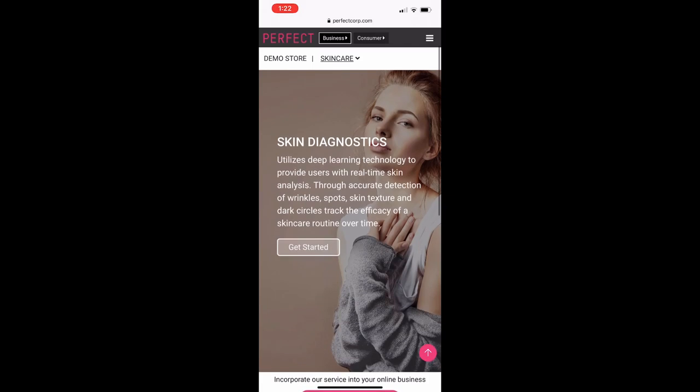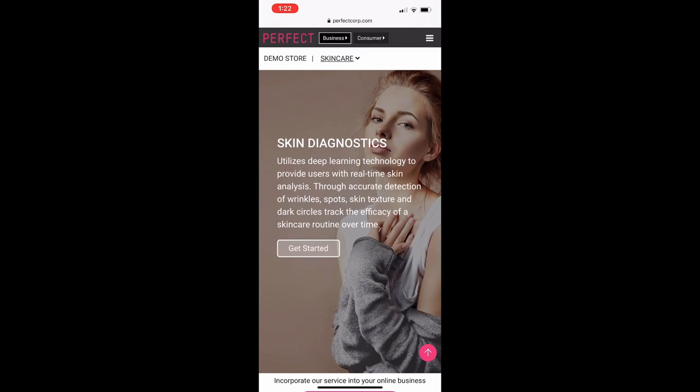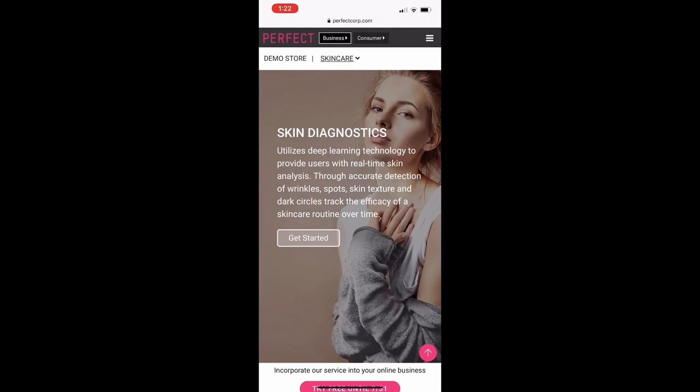The Instant Skin Diagnostic uses advanced UCAM AI skin tech to track spots, wrinkles, texture, and dark circles, then generates personalized product recommendations that meet the specific skin concerns of the users. Patented UCAM facial recognition technology generates a skin age and overall skin score for the users to use as a baseline in tracking their skin health and the efficiency of products they are using over time. Perfect Corp's UCAM AI skin tech even won the 2020 Artificial Intelligence Excellence Award by the Business Intelligence Group.